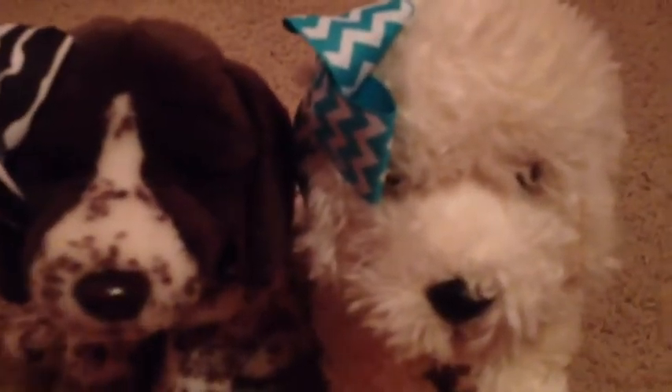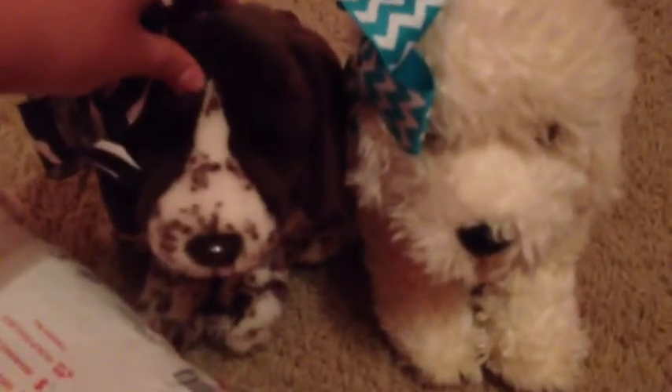Hi guys, it's me, Webkinz1000, here today with Bailey, my dream showroom planner, and Caroline, my signature labradoodle. I got a new package today, and I'm really super excited about this one because it is rare.